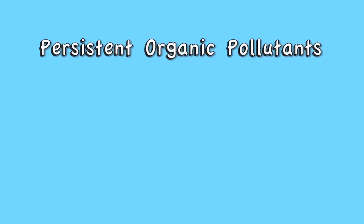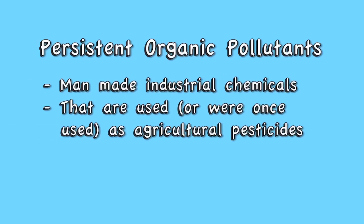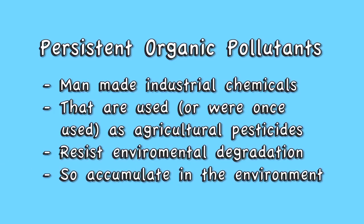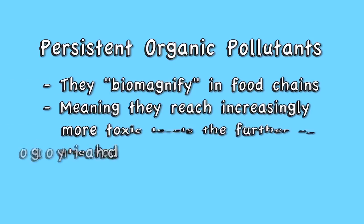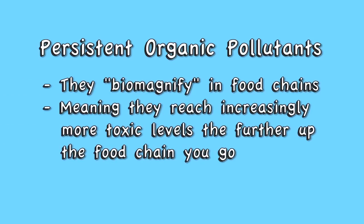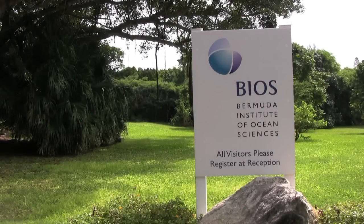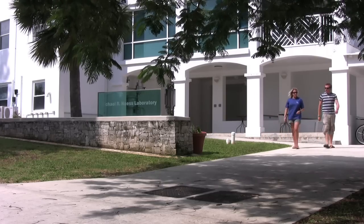That's not the only problem. Nurdles absorb all sorts of persistent organic pollutants from the ocean — man-made industrial chemicals that were once used as agricultural pesticides. They resist environmental degradation and accumulate in the environment. They also biomagnify in food chains, reaching increasingly more toxic levels the further up the food chain you go. Some examples are DDT, PAHs, and TBT. We took some of the nurdles collected at Cooper's Island to Dr. Andrew Peters at BIOS to see what pollutants they had absorbed and brought to the beaches of Bermuda.